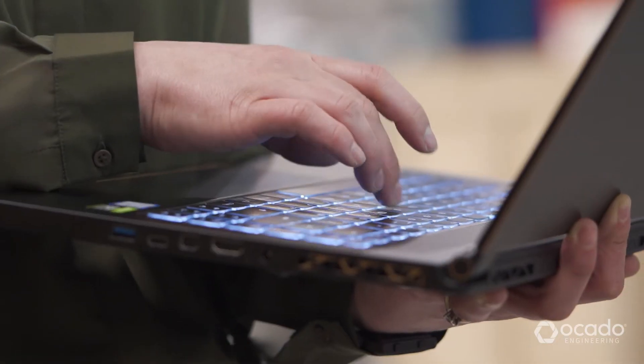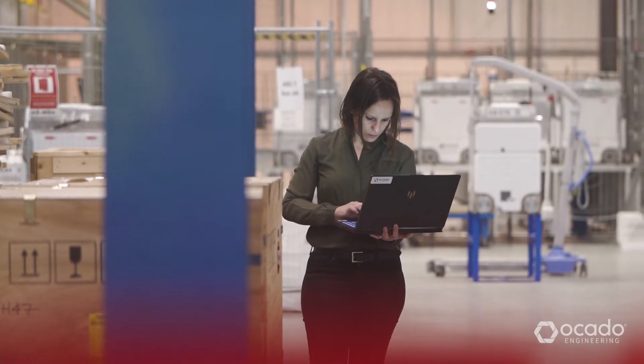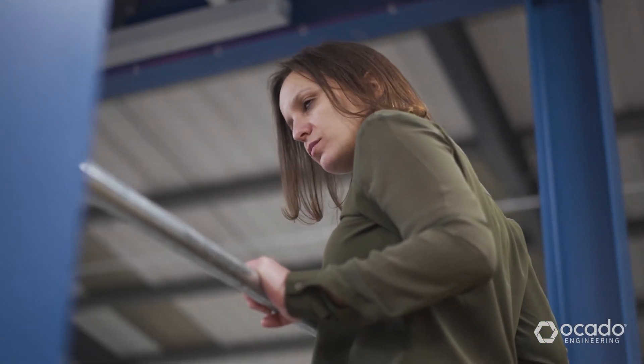Working at Ocado means that not only do I get to use all the experiences I've already gained in this field, but I get to develop new ways of approaching architecture and integration of built elements. I feel like a pioneer working at Ocado. The ambition and vision is infectious.